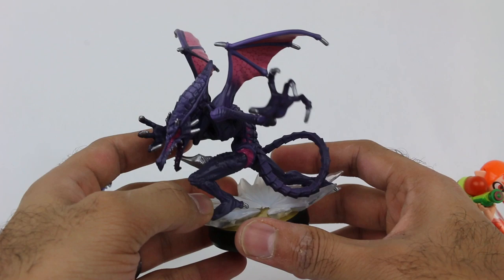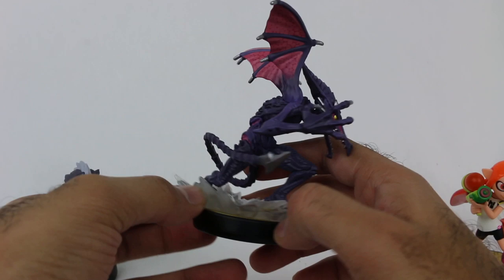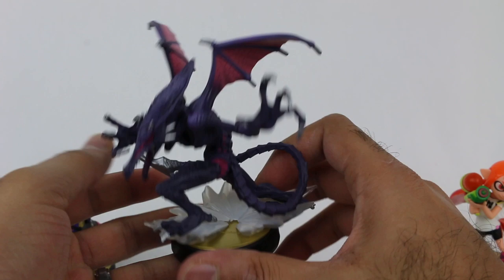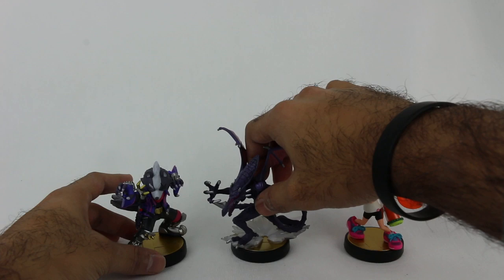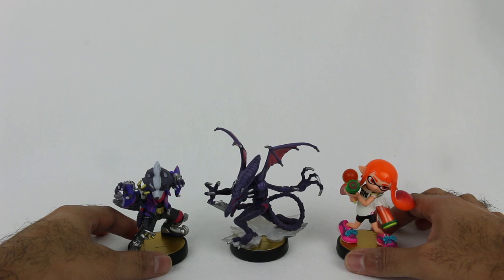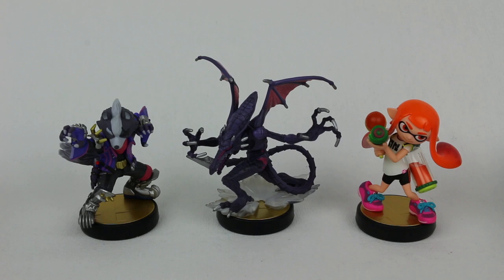This is a fantastic amiibo. The thing about these Smash Brothers amiibo too is even if you don't have Smash Brothers, if you like any of these characters, they're just fantastic to have on your desk for display. This is a great model of Ridley, but the fact that you can also use it in the game and fight against the Ridley figure player is just awesome. They did a really, really nice job with all of these amiibo. Out of these three, my favorite would have to be Ridley — it just looks so dynamic, so evil and menacing, but all of them capture the essence of their character.